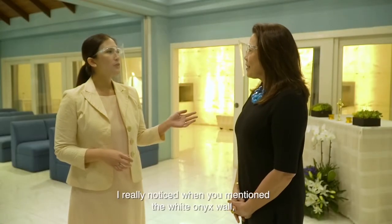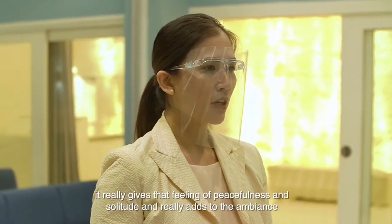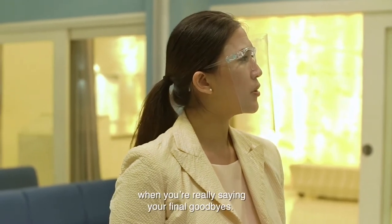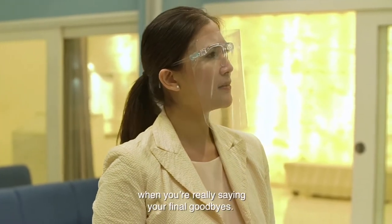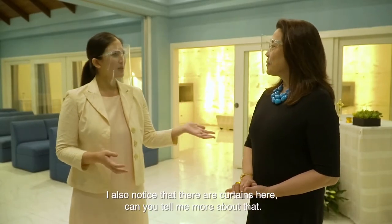I really noticed, when you mentioned the white onyx walls, it really gives that feeling of peacefulness and solitude, and it really adds to the ambiance when we're saying our final goodbyes. I also noticed that there are curtains here — can you tell me more about that?